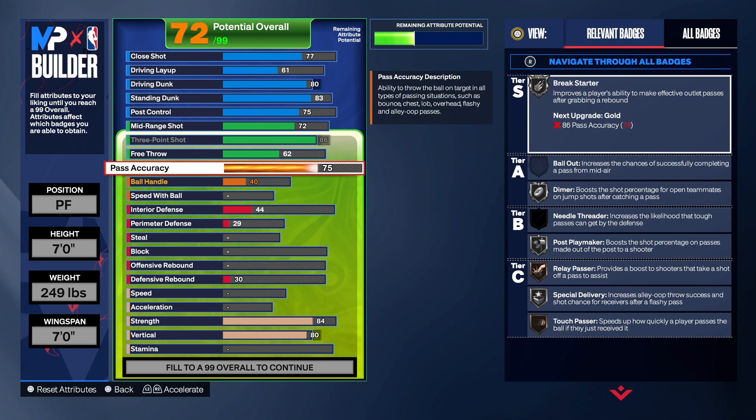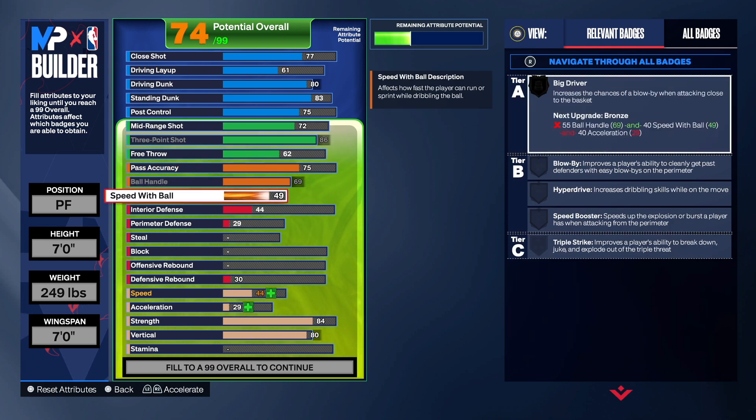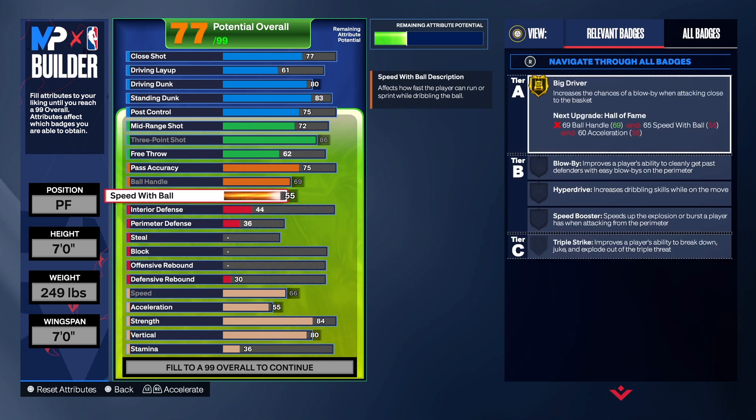With the ball handle we bumped that up to a 69. Big ball handle, we bumped the speed with ball to a 55, so that's pretty good. We do want Big Driver on this build, so we take the speed and acceleration up. We do get Big Driver on Gold with this build — it activates when you're around the rim. You don't even have to dribble much; just one dribble and Big Driver activates. It increases the chance of a blow-by when attacking close to the basket.